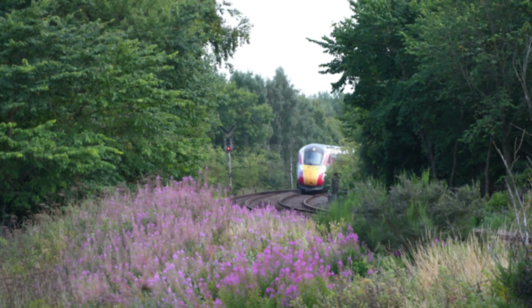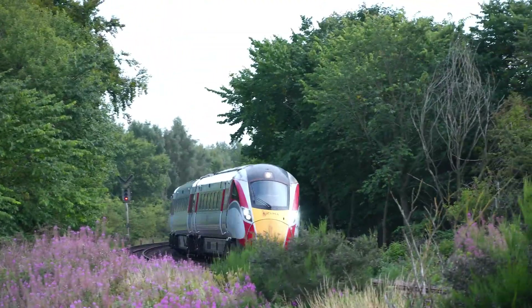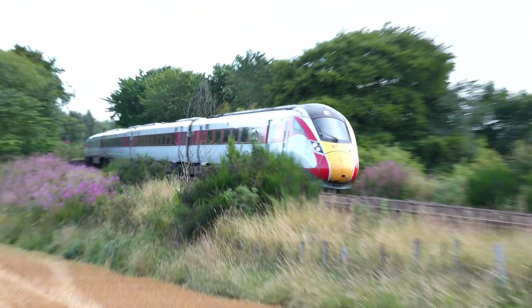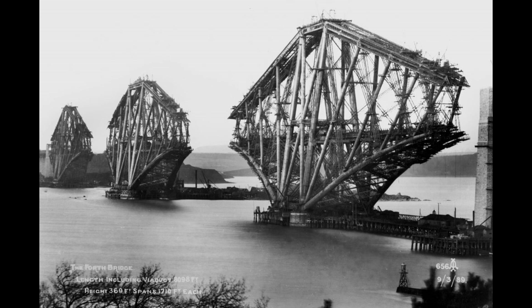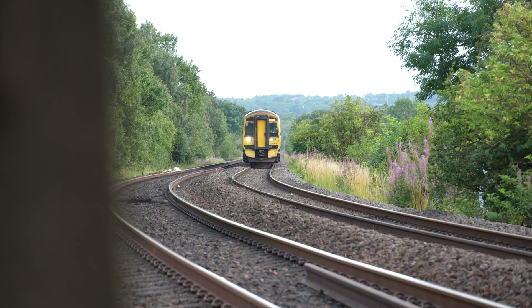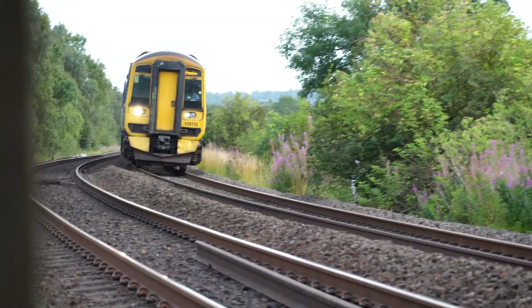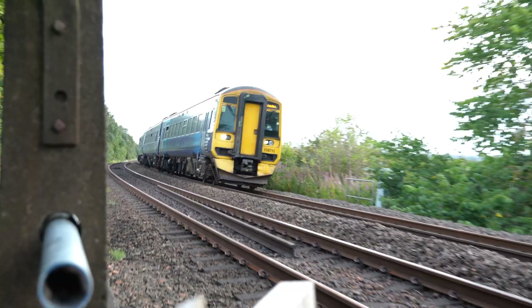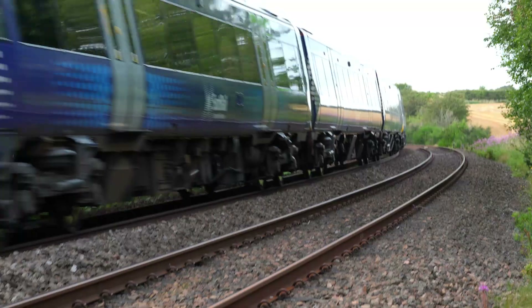There's no doubt about it, real projects are challenging, time consuming and most notably expensive, and the Fife Circle is no exception. With the majority of the line being constructed between 1847 and 1890 and the line being almost 200 years old, the track and infrastructure are clearly not up to today's standards. Most average line speeds on the coastal section between Dalgety Bay and Kinghorn rarely break 70mph, and the top line speed is 90mph on the straightest sections of line possible.